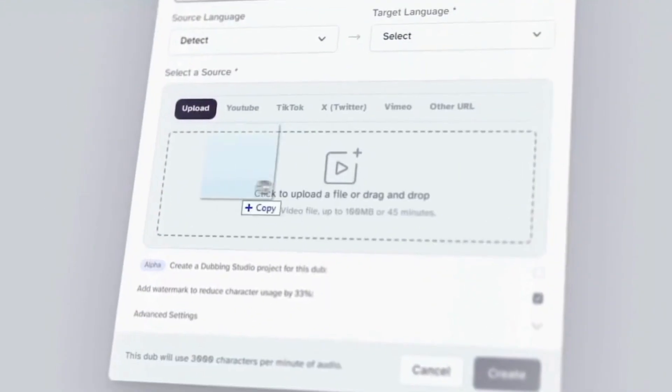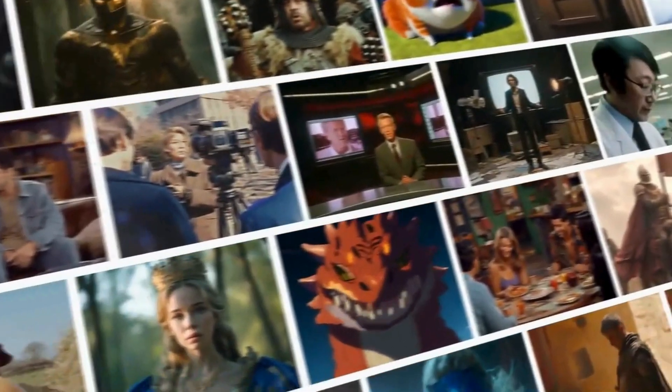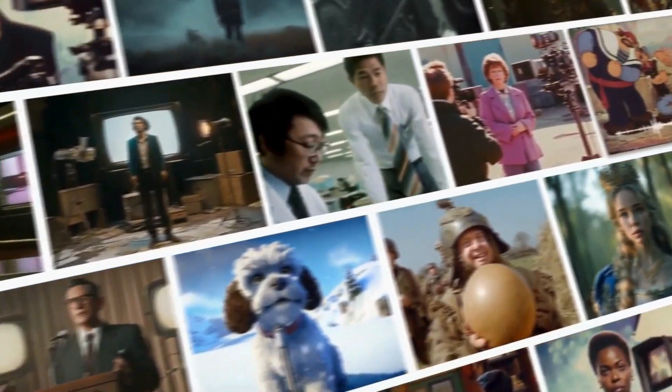And finally, dubbed video. Translate and dub your video content in multiple languages, while keeping timing and tone aligned. It's ideal for YouTube, tutorials, or marketing content.